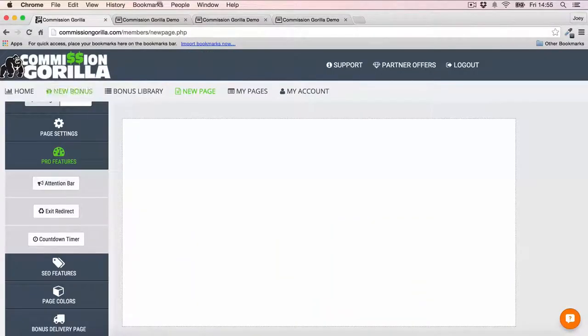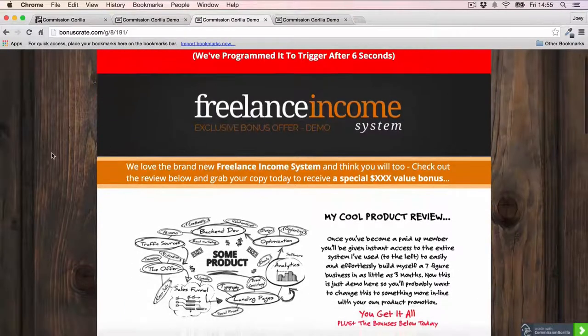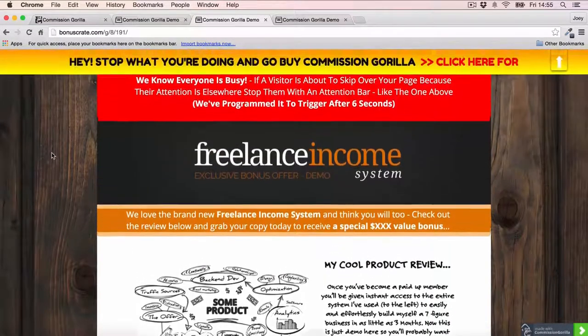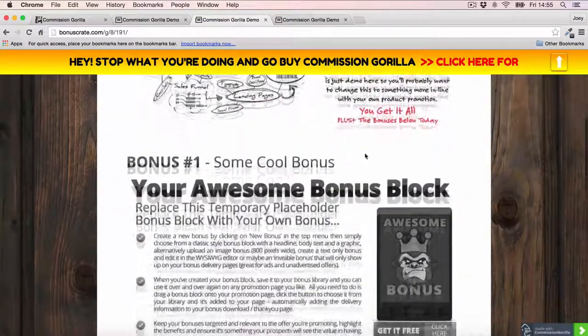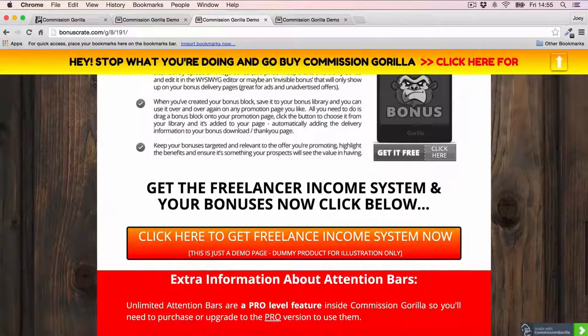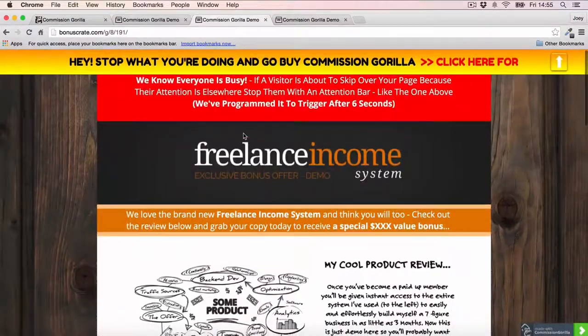And the last pro feature is the Attention Bar. After a couple of seconds on the page, the attention bar drops in at the top. This is a great way to redirect your viewer's attention because they might be scrolling through the page, losing attention and just skimming. When that bar pops down, it will grab their attention. So that's a very cool feature as well.